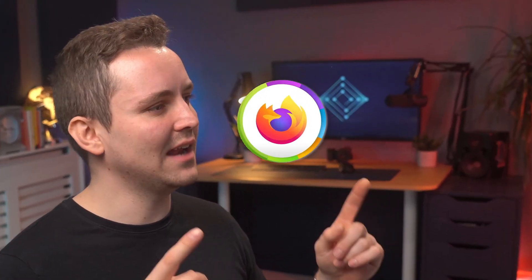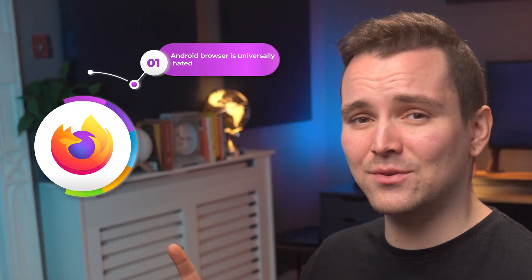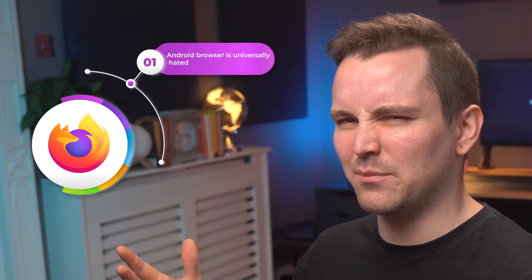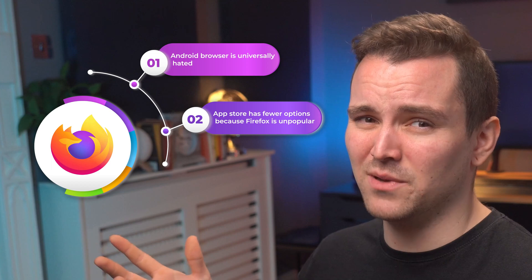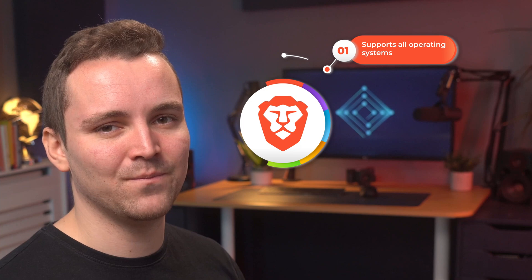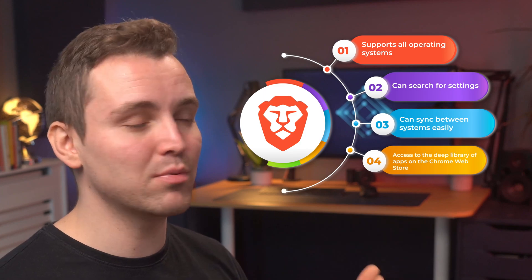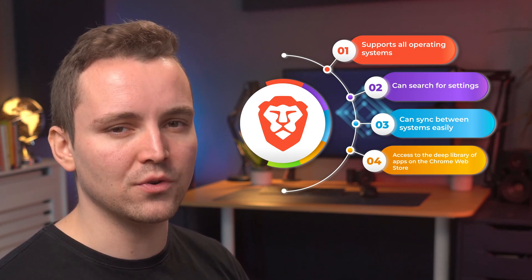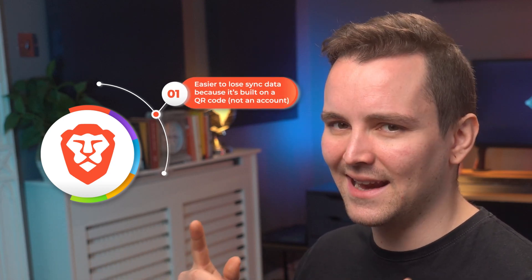Firefox pros: it supports all operating systems, it's super easy to sync your data, and it's great for those who like browser customization. Firefox cons: its Android browser is universally hated, and the App Store has fewer options because Firefox is less popular. Brave pros: it supports all operating systems, you can search for settings, you can sync between systems easily, and you can access a deep library of apps on the Chrome Web Store. Brave cons: it's easier to lose sync data because it's built on a QR code rather than an account.